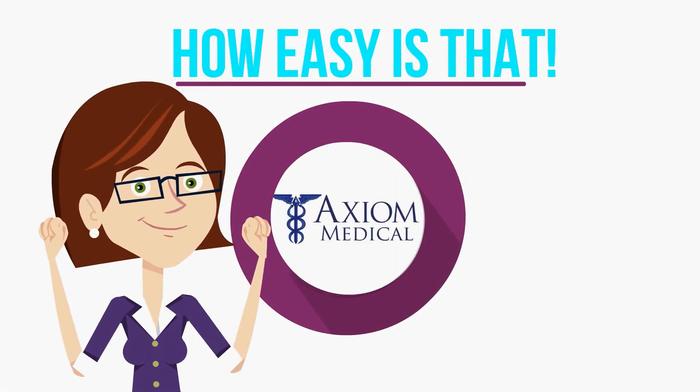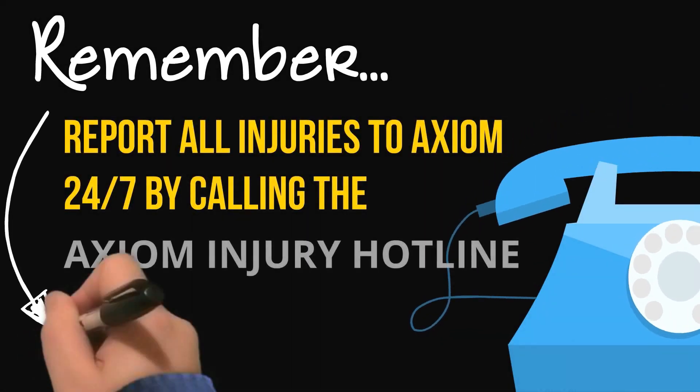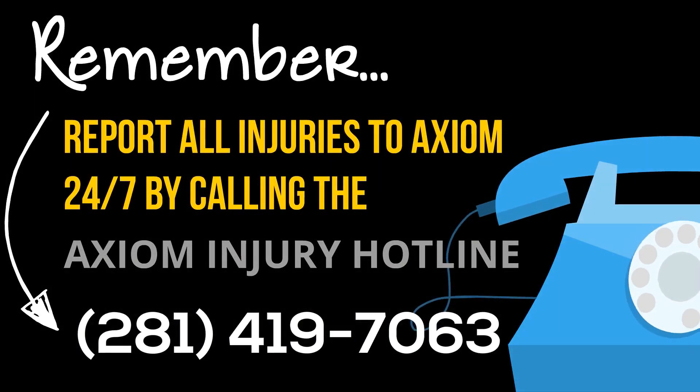So there you have it. How easy is that? Just remember, report all injuries to Axia by using the 24/7 Axia Injury Hotline. Stay safe. This is Kristi, signing off.